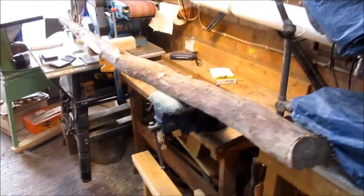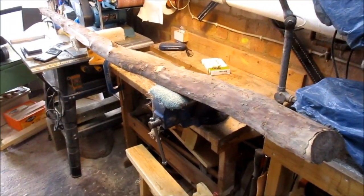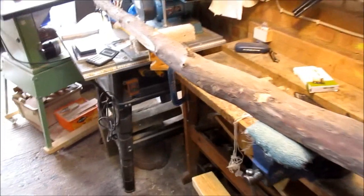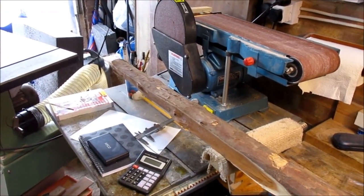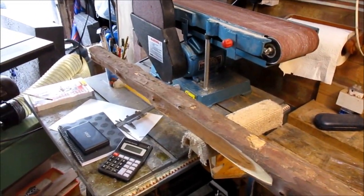I went to a 3D shoot yesterday up at Cloth of Gold. Excellent course, highly recommended if you're ever down this neck of the woods. It's sort of Hemel Hempstead way.